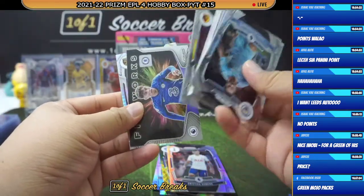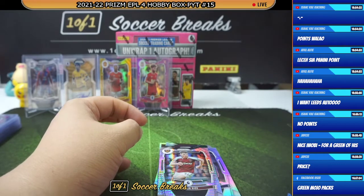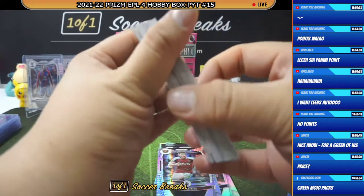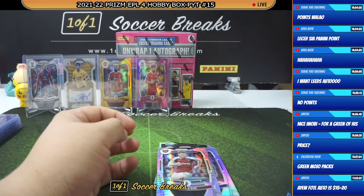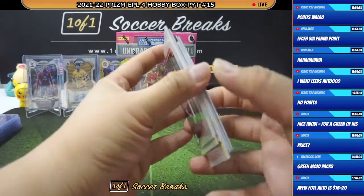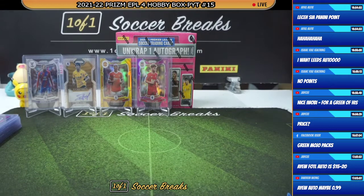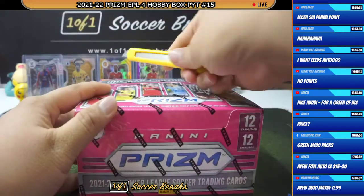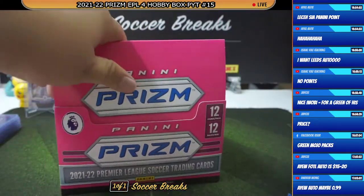Point cards are not as bad as most people think they are. Of course, seeing an autograph is definitely much better than a points card. Point cards are worth that much only when there is demand for it. But I'd rather get a points card than an autograph like Jordan Ayew — 10 times more than that. FOTL auto is only $15 to $20, so the base is maybe $5. I would rather get a points card that gets me at least $12 than five dollars. All right — final box, good luck everyone.